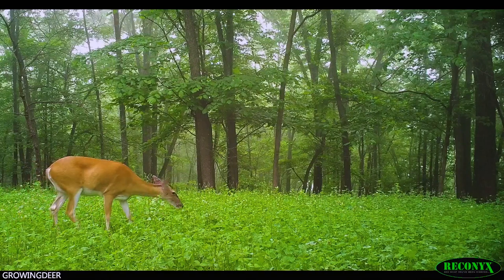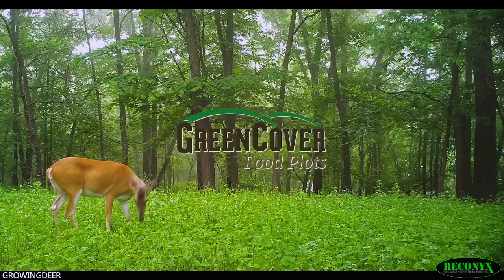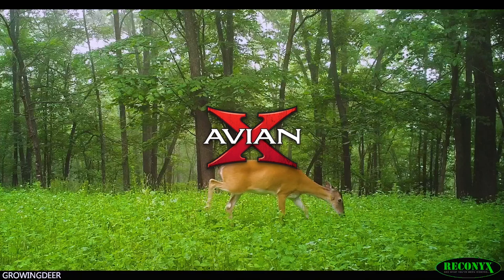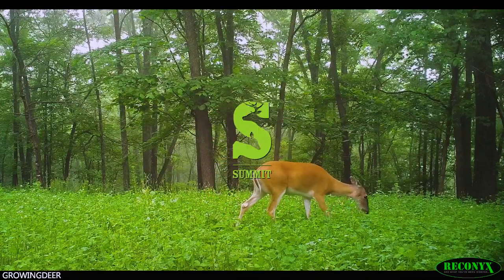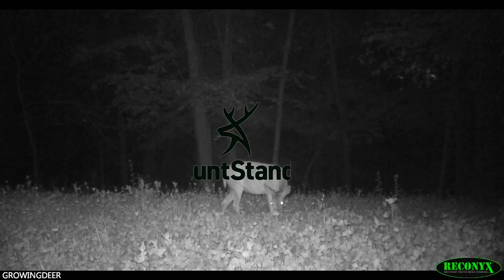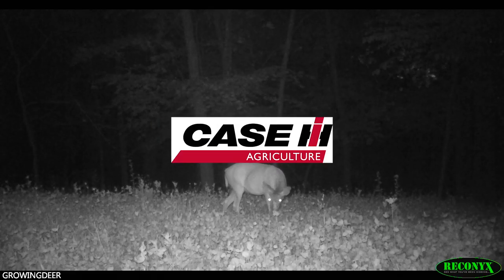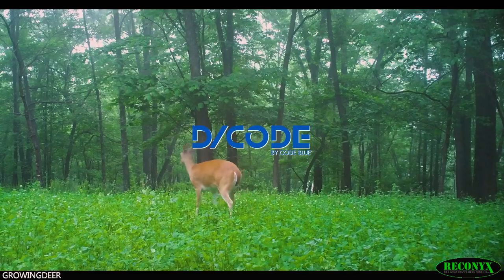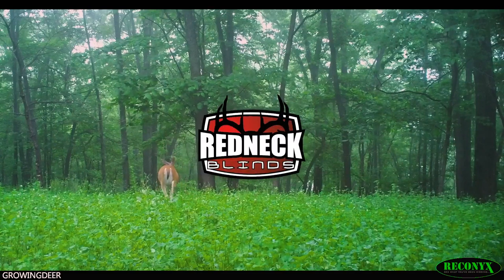GrowingDeer is brought to you by Bass Pro Shops and Cabela's, Reconyx, Green Cover Food Plots, Winchester, Avian-X Decoys, LaCrosse Footwear, Fleet Outdoor Apparel, Morrell Targets, Summit Treestands, RTP Outdoors, Yamaha, Fourth Arrow, Huntstand, Scorpion Venom Archery, Case IH Tractors, Burris Optics, Bloodsport Arrows, Code Blue, Decoke, G5 Broadheads, Prime Bows, and Redneck Hunting Blinds.